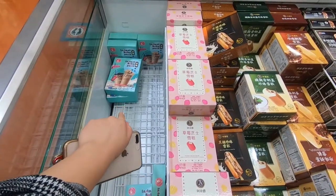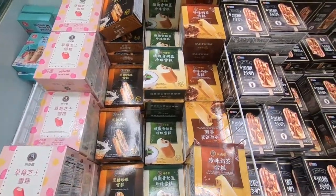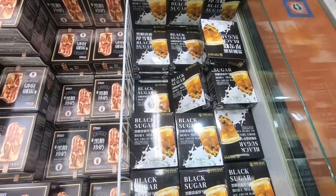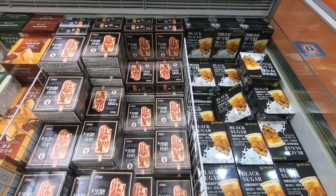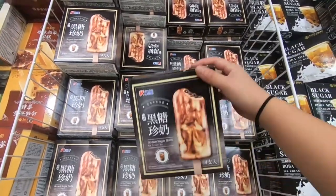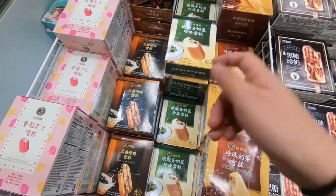They have the instant boba packs that we're gonna try later. But they also have all of these boba milk tea ice cream bars — we should probably do a video. Comment down below if you want us to do a boba ice cream bar video. They have tiger sugar, this one that everyone usually gets, and then there are these more generic ones.